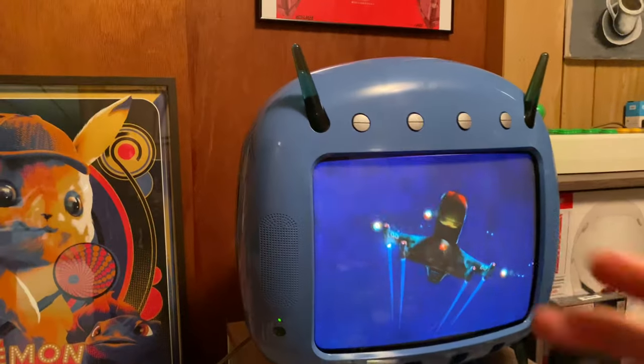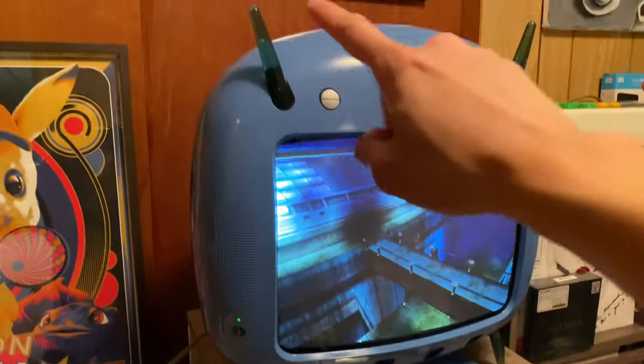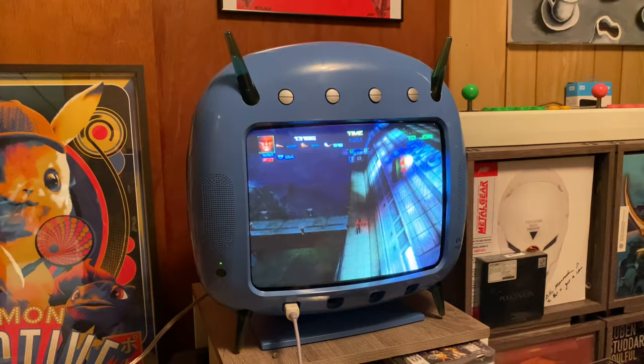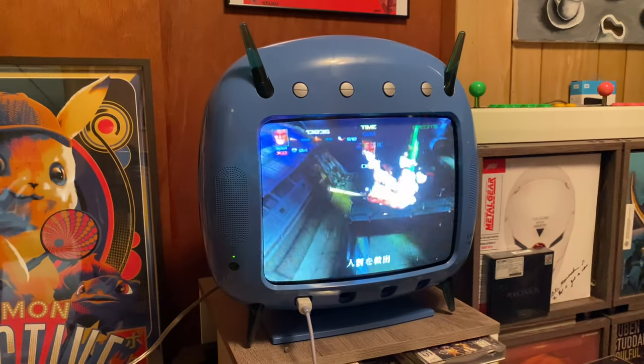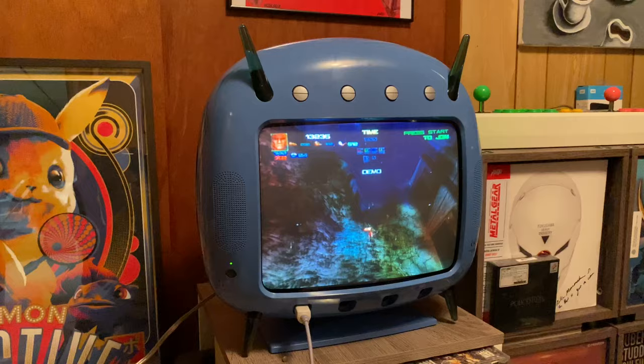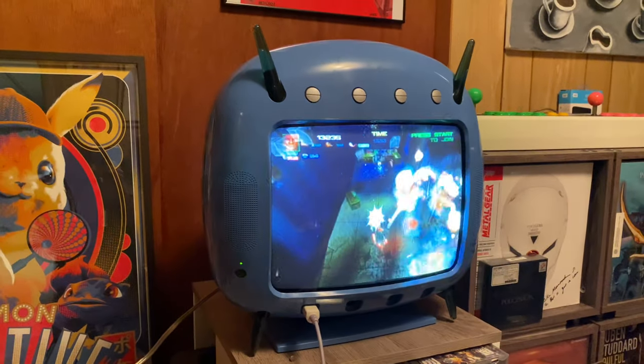Case in point: these four antennas that protrude on the outer end of the television set serve no functional purpose whatsoever. Many people think they actually light up — they don't. They serve no purpose aside from being a visual aesthetic.